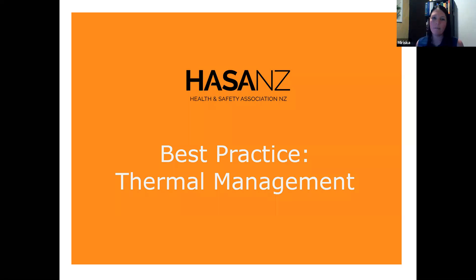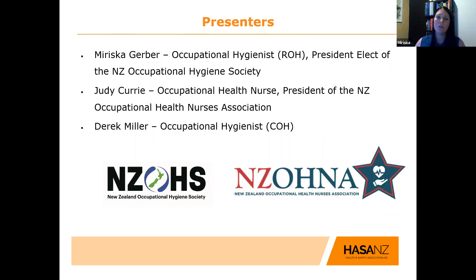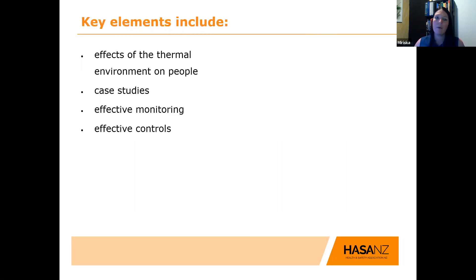Hi, good afternoon everyone, and welcome. Thank you for joining us. I'm going to share my screen and then I think we kick off immediately. As Philip mentioned, we'll mainly be covering heat stress today. Our presenters are myself, Mariska Kerber, Judy Curry, and Derek Miller. We are a mixture of occupational hygienist and occupational health nurse, and we'll be covering some key elements which include the effects of the thermal environment on people, case studies, and effective monitoring and controls.